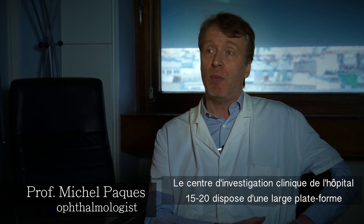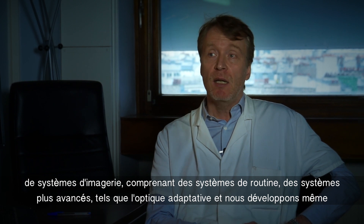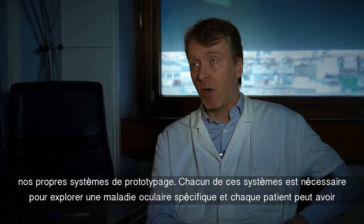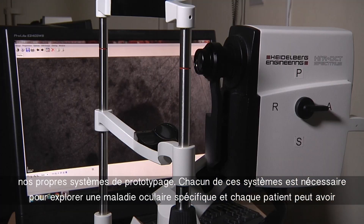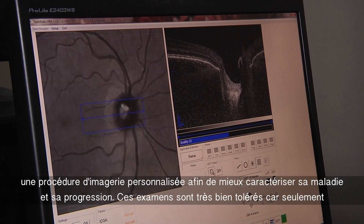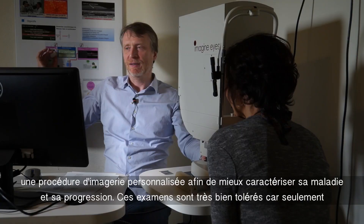The Clinical Investigation Center of the Cairnsway Hospital has a large platform of imaging systems comprising routine systems, more advanced systems such as adaptive optics, and we're even developing our own prototyping systems. Each of these systems is necessary to explore a specific compartment of eye diseases, and each patient may have a customized imaging procedure in order to better characterize their disease and its progression.